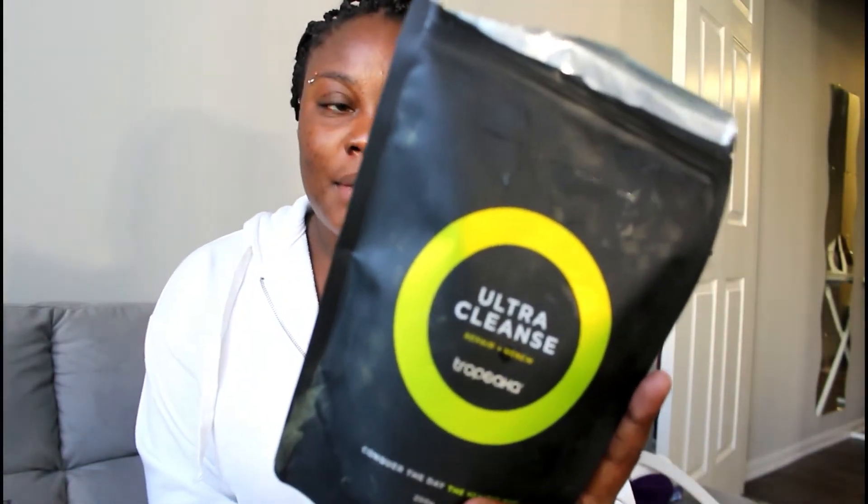I got eight different products from them. I've been wanting to try them for quite some time — I did my research for probably like a year before I even bought this stuff. I'll go over all of the greens I got first.